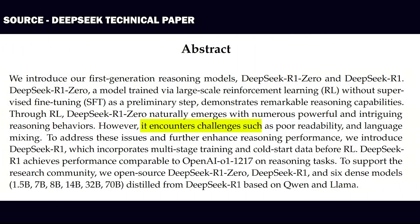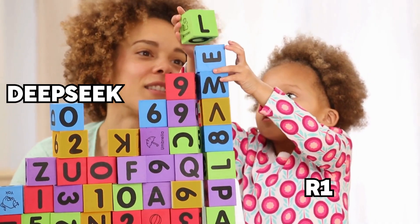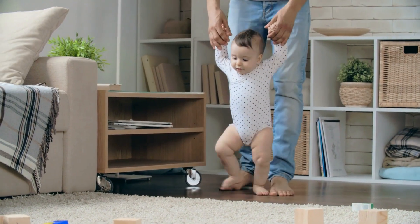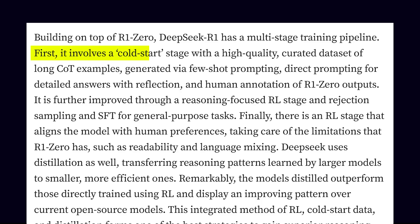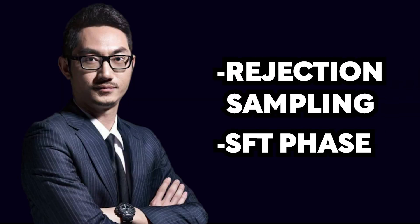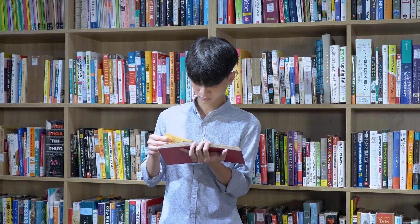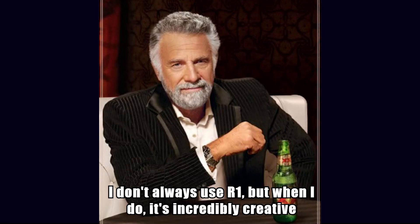Though it wasn't perfect — it had readability issues in mixed languages at times — instead of letting that slow it down, they introduced a small amount of high-quality data as a cold start. This phase was like teaching a toddler how to stack blocks, lots of trial and error with some very questionable results. It involved fine-tuning the model on thousands of long chain-of-thought examples. Once R1 mastered the basics, it stepped into the rejection sampling and SFT phase, where it started grabbing data from creative activities like writing and role-playing.